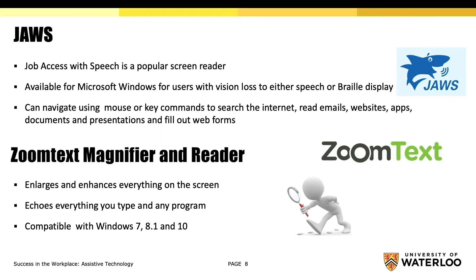ZoomText Magnifier and Reader is another app that enlarges and enhances everything on your screen, echoes everything you type, and is compatible with Windows 7, 8.1, and 10.